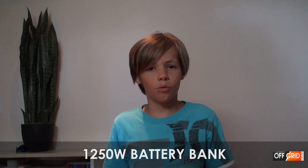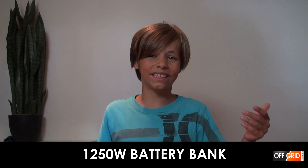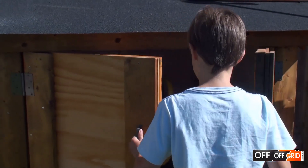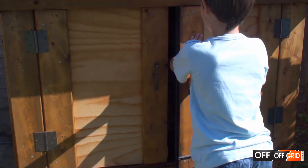Why do we need batteries when we have a generator? We can't run the generator all the time — besides the fact it takes fuel, it is also noisy, especially at night. Listen to this. Therefore, we use battery power.